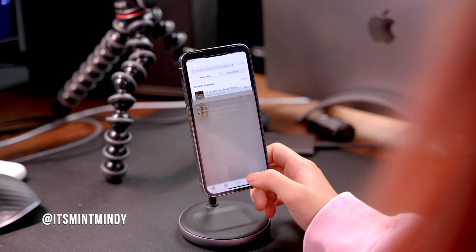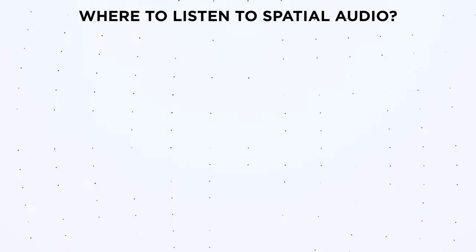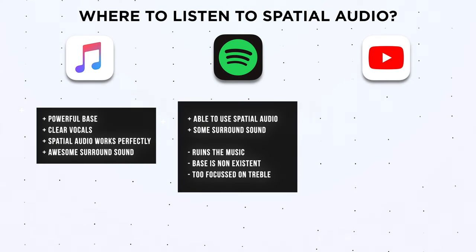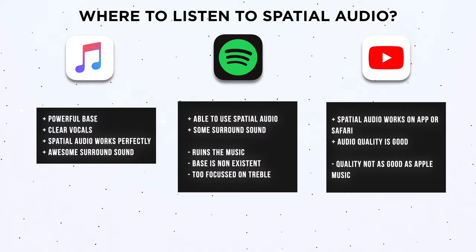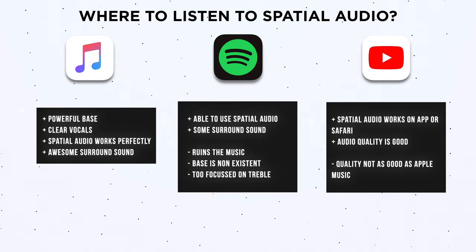So where can you enjoy spatial audio? For music, I tested 'All Too Well,' and by far the best experience was listening on Apple Music — bass is powerful, vocals are extremely clear. You can turn on spatial audio for Spotify, but it will ruin the music. Yes, there is a bit of surround sound vibes, but the bass is non-existent — it's very focused on the trebles, it's just not very good. You can enjoy spatial audio on the YouTube app or on Safari; the audio quality is not as good as Apple Music, but it's much better than Spotify.